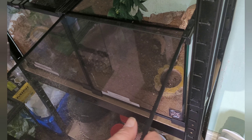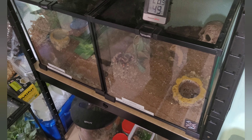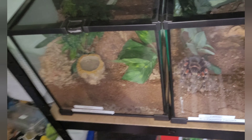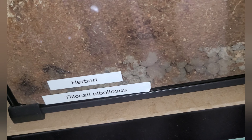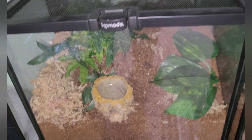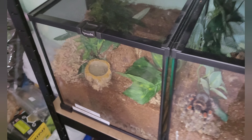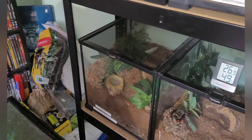That's our Brachypelma auratum. Right next to it we have Herbert, our curly hair tarantula. You will not see him at all - he's right at the back. That was a beautiful enclosure but it decided to trash it all up and I think it's in pre-molt. We've not seen it for about four or five weeks, so that's fine.